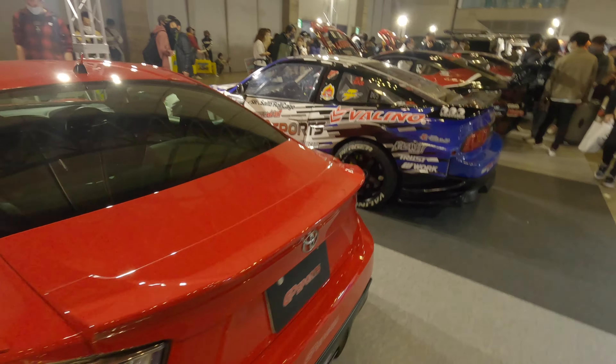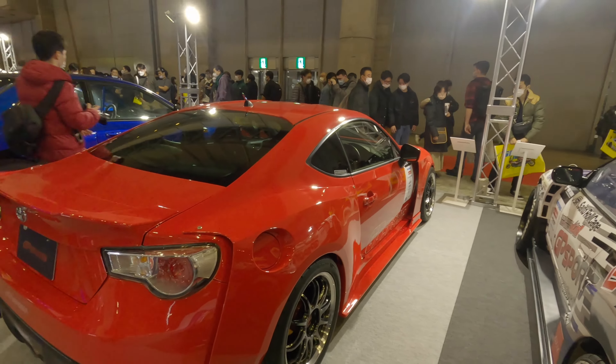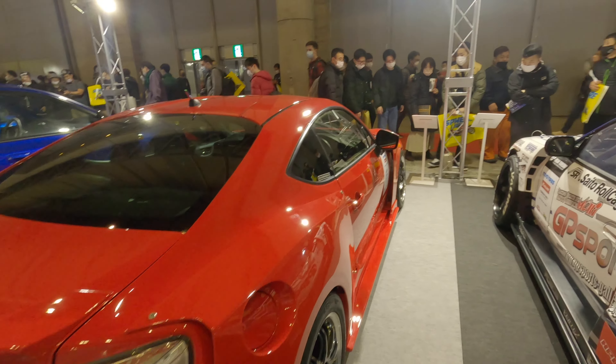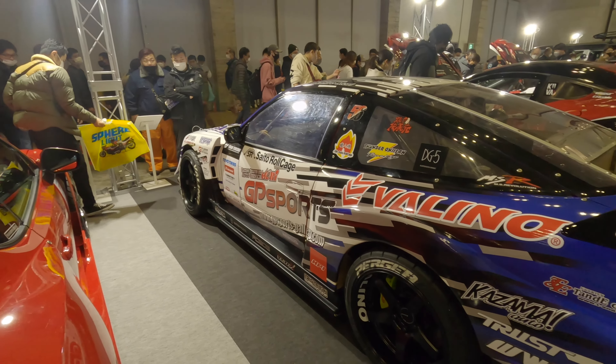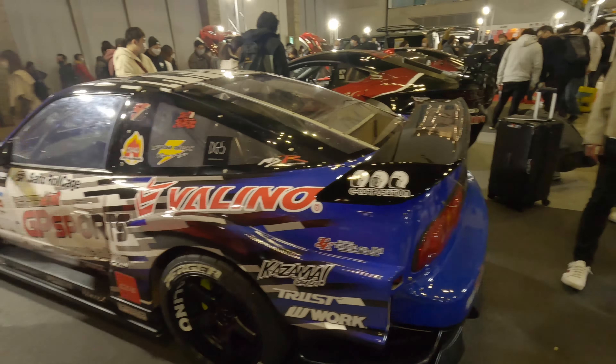I've had two of these before, but mine had back doors — both of them. I had a WRX, and then later I got an STI. One of the regrets I've got is releasing or letting go of that STI.